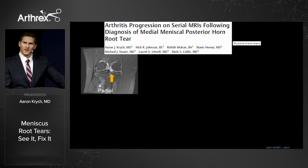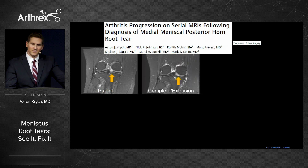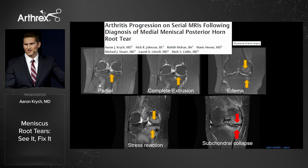We've looked at arthritis progression on serial MRIs following root tear. This is an illustrative example of five subsequent MRIs in one patient that first show a partial root tear, progressing to a complete root tear with extrusion. We then see subchondral bone edema and cartilage change, stress reaction of the bone, and finally a significant number of these patients will end up with subchondral collapse.